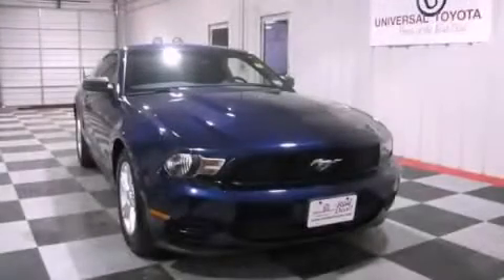This vehicle has less than 20,000 miles. This vehicle is sure to sell fast. Call and arrange your test drive today.